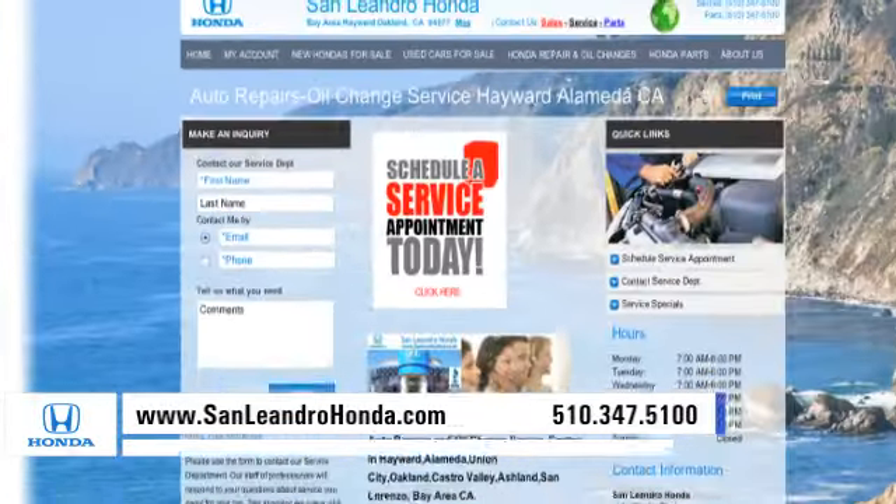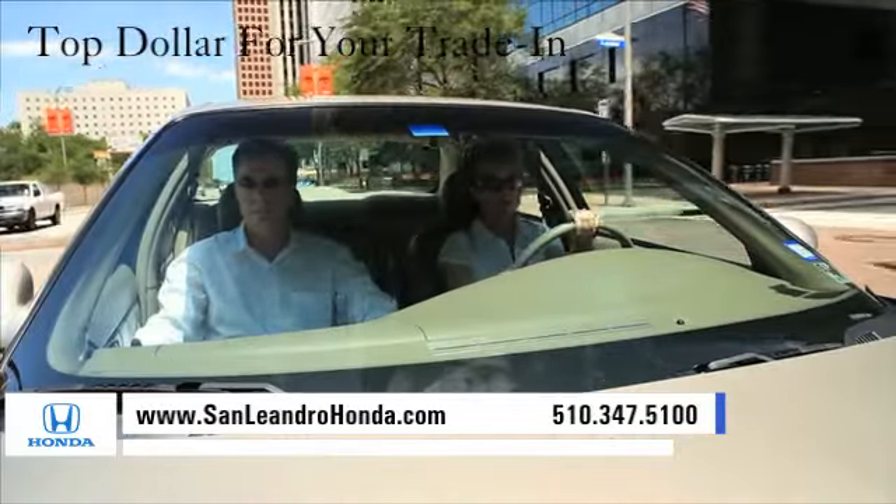Visit our virtual dealership at www.sanleandrohonda.com. While you're there, receive top dollar for your trade-in.